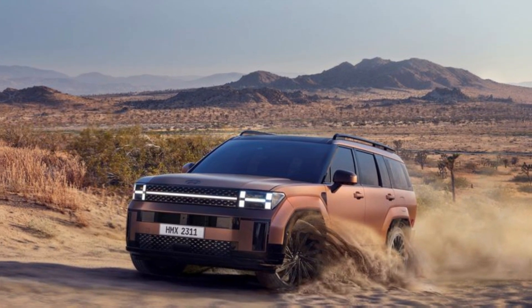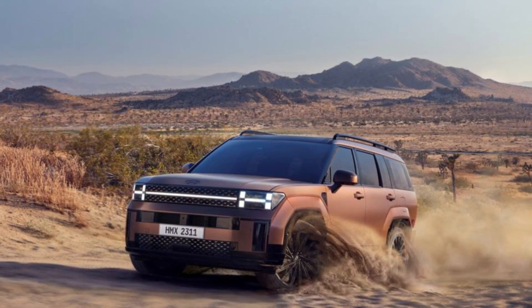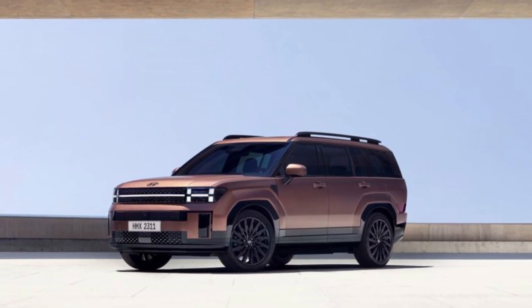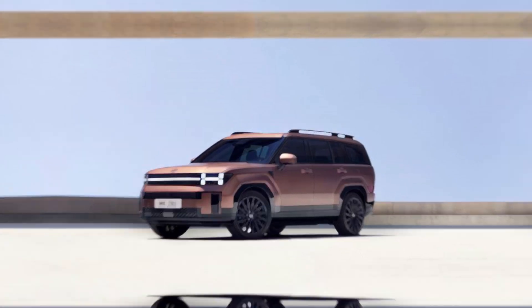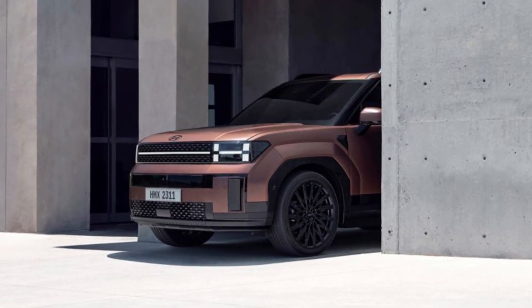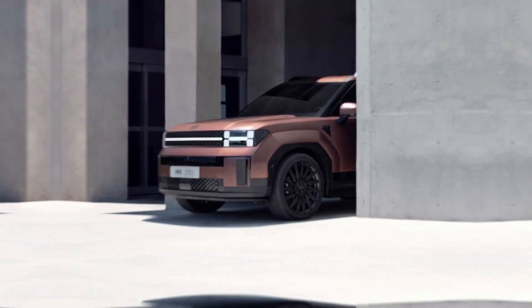The new 2024 Santa Fe is the latest Hyundai model with an eye-catching design that will make you do a double-take. The midsize crossover swaps its curvy lines for a straight-edge boxy new look that is both a throwback to old-school trucky SUVs and a futuristic interpretation on the theme, thanks to modern-looking lighting elements front and rear.